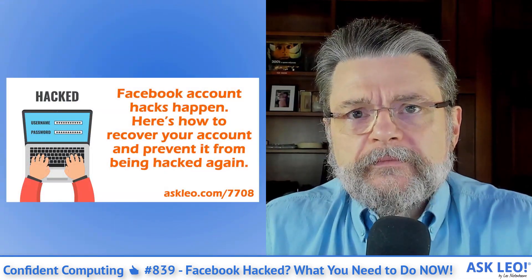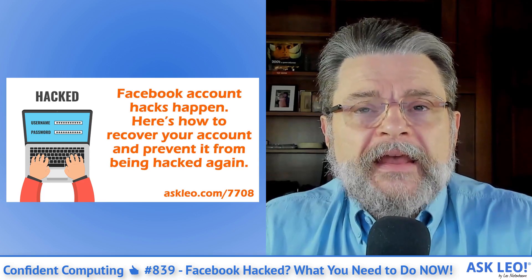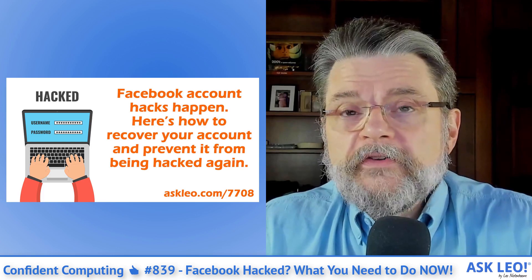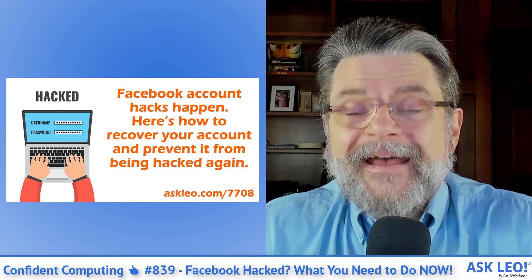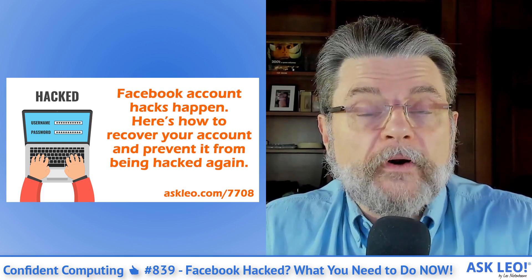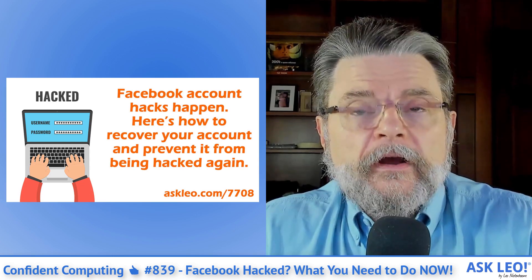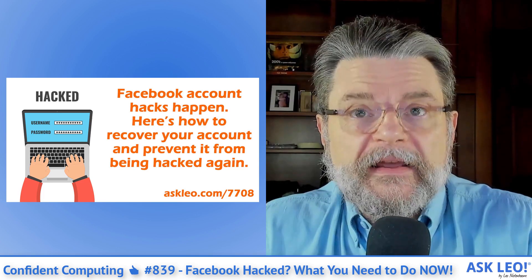"Facebook Hacked — What You Need to Do Now" covers the exact steps that you need to take once you discover that your Facebook account has, in fact, been hacked or otherwise compromised, so that you can recover not only access but prevent it all from happening again.